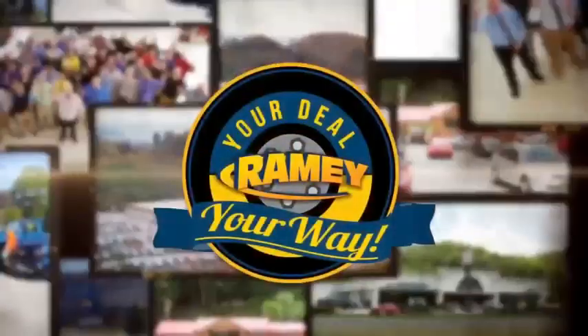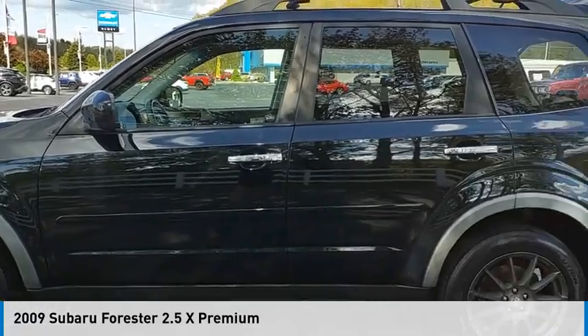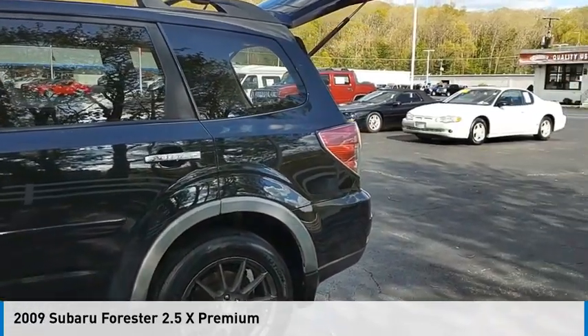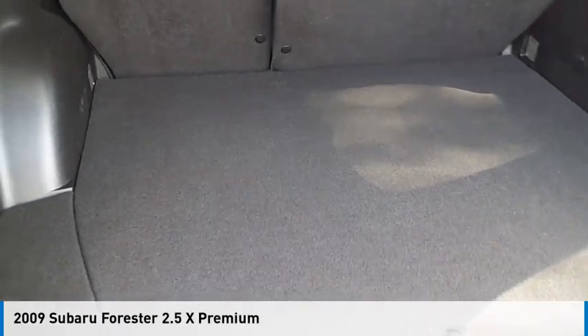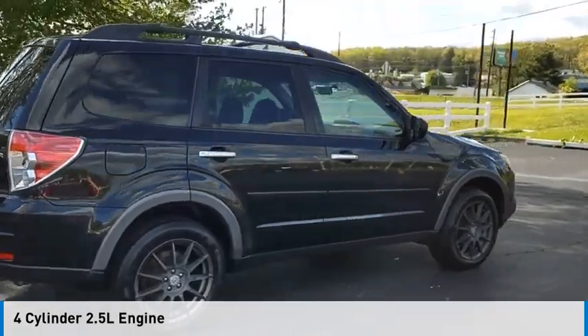At Ramey, it's your deal, your way. Make a great choice today with the 2009 Forester. This vehicle is powered by all-wheel drive, four-cylinder, 2.5-liter engine.